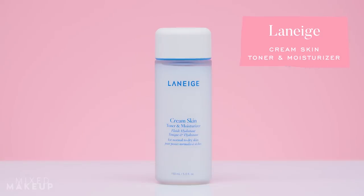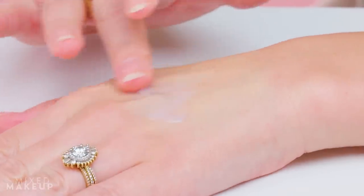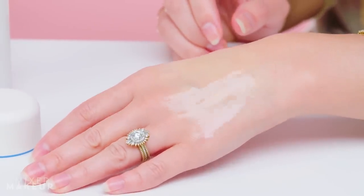Next up is the Laneige Cream Skin Toner & Moisturizer. It is such an interesting product — it's a toner, but it's also a moisturizer. It can actually moisturize your skin and give you that combination of hydration and moisture that your skin needs. I think it's amazing to add into your routine in the colder months, especially when your skin starts to feel a little dry. The key for dry skin is to really layer the hydration and the moisture, and you get a chance to do that with this product because of its unique texture.